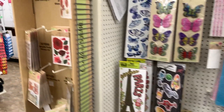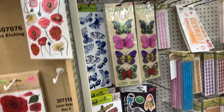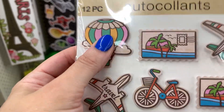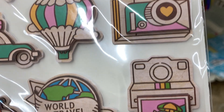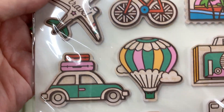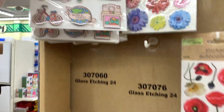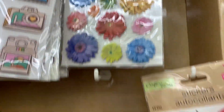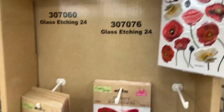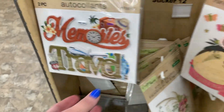Oh my gosh, what are these? They look like wood and they are so cute - we have bike, world travel, oh my gosh polaroid! These are so cute and they look like wood but they're actually not. And then we have the flowers. Some of these are really selling out fast, and those ones are already sold out in my store. They're so pretty.